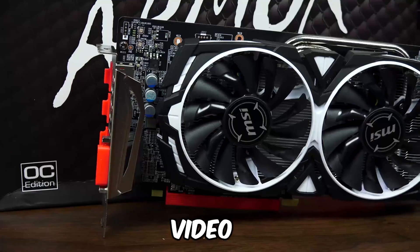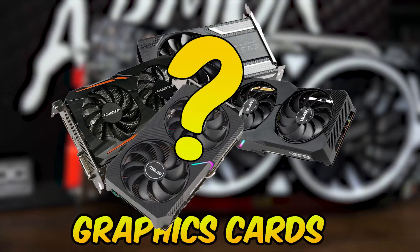Hi guys, welcome to your channel Infinitech. In this video we have the top 7 best budget graphics cards. Let's go.